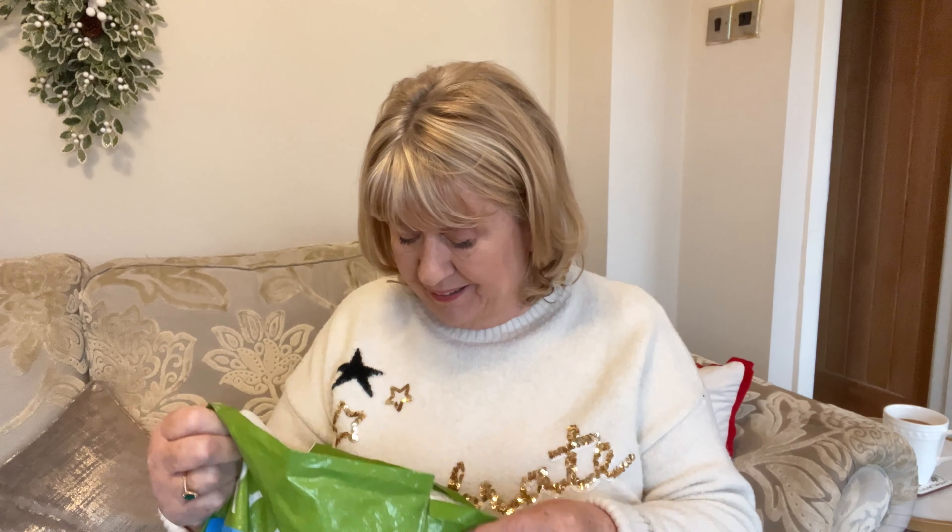Good morning everybody, it's Tina again. I have another Christmas jumper on today - this is an old Marks and Spencer's one. Today I'm going to do my empties; I've got a bank of empties that I need to get rid of and I think they're well over a month's worth.